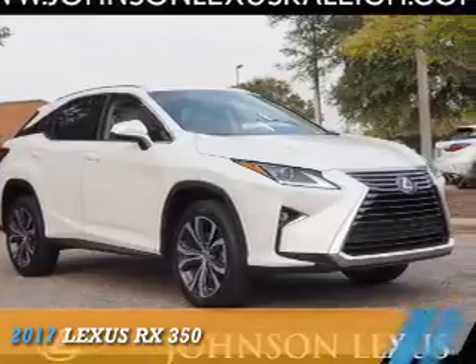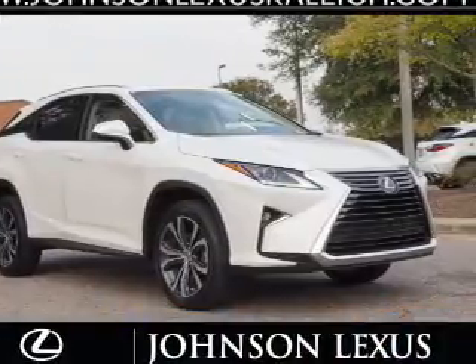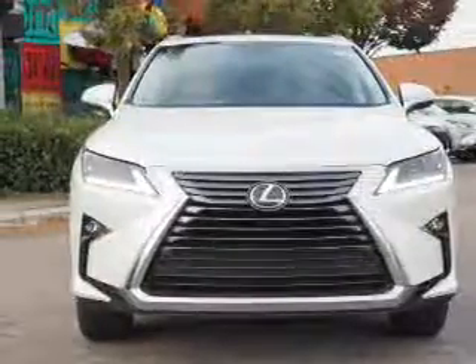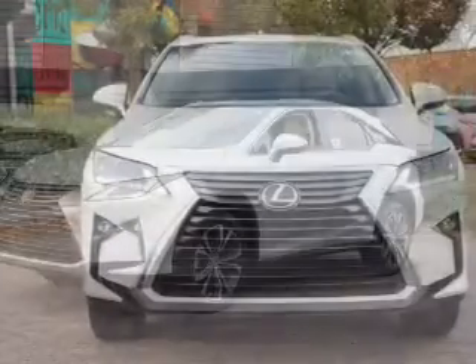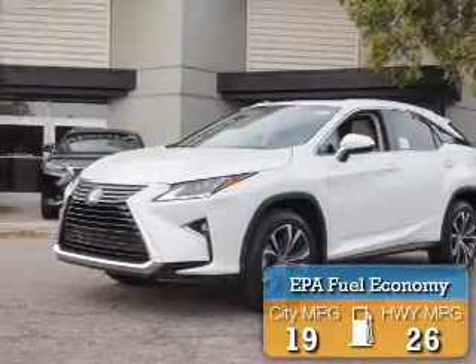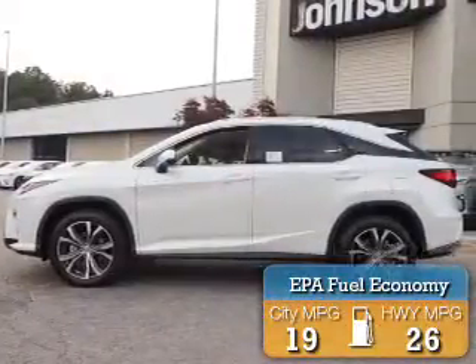Presenting the 2017 Lexus RX 350. It's powered by all-wheel drive, a 3.5-liter six-cylinder engine, and an automatic transmission. Great fuel efficiency saves you money by requiring fewer trips to the gas station.